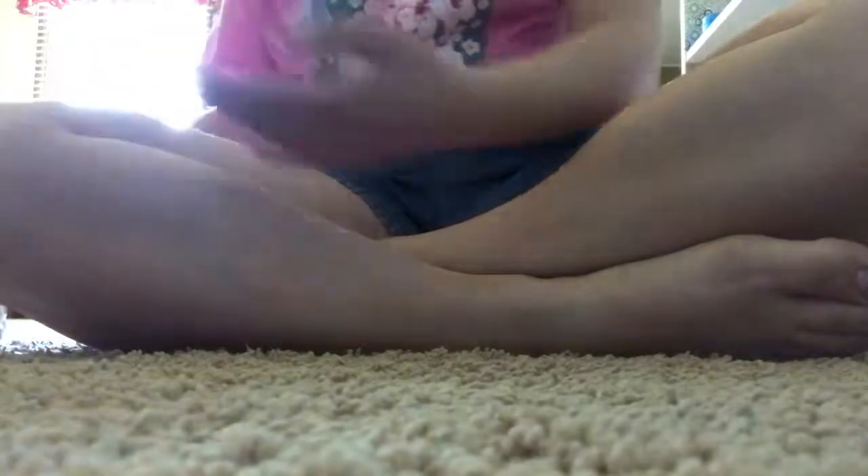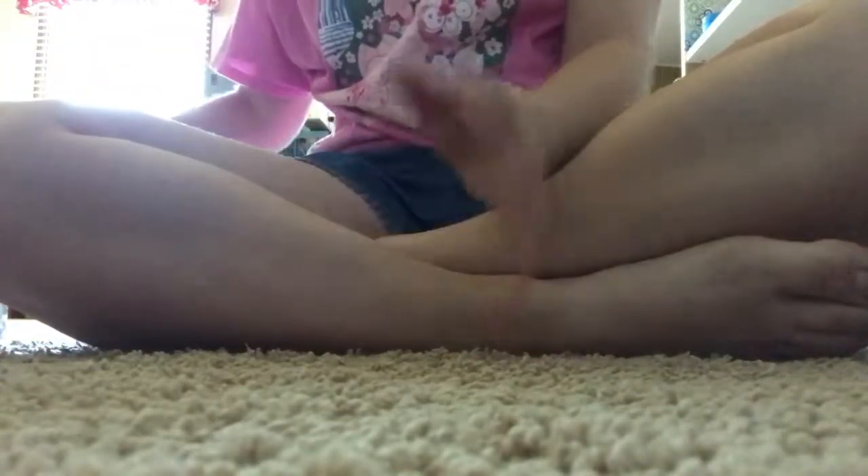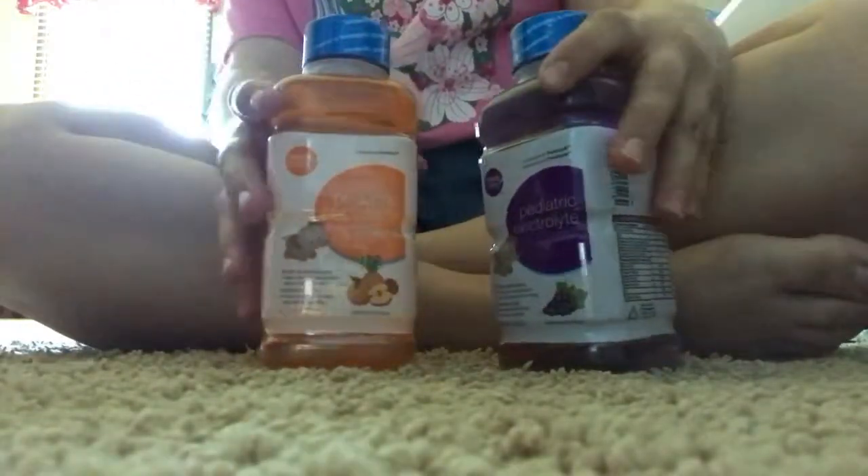And then the last two things I got from the dollar store — I found these because normally I put like the baby formula or just water in, but I want something a little bit different. So I actually found these two juices. One is grape and one is like tropical fruit. And I thought this would be kind of a fun thing, even though I'm not actually drinking them. That's why I was able to spend a dollar on each.